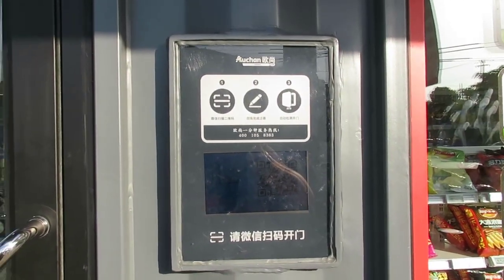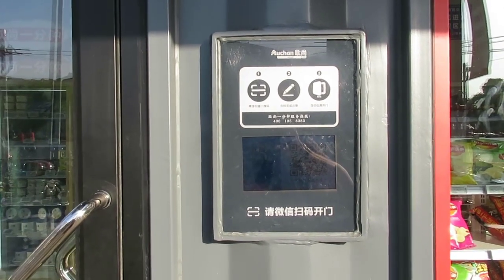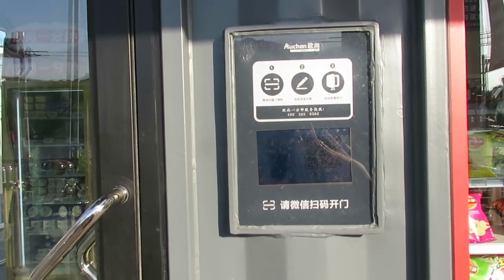If I want to get back in, I would need to scan the QR code again to browse and buy more products. This is the Bingo Box — you can find them in China.